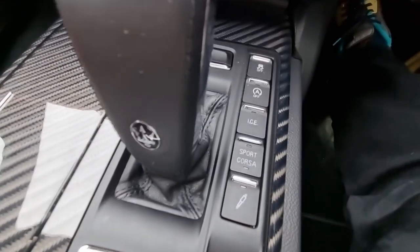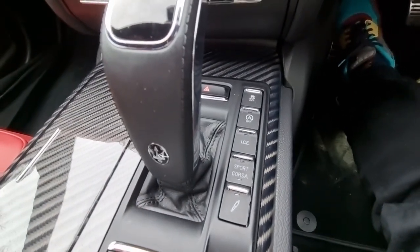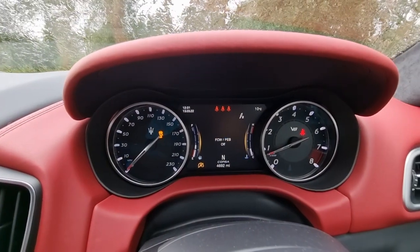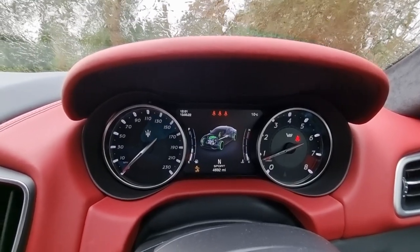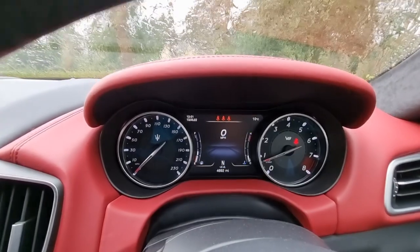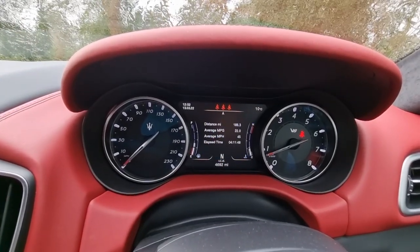There are various driving modes here: Ice — basically for fuel conservation, helps with emissions — Sport, which you can immediately hear makes the V8 kick in, and if you hold Sport down it goes into Corsa mode, which turns off traction control and isn't something for a day like today. Back in Normal, it just quietens down. We've covered 188.3 miles at an average of 22 mpg.